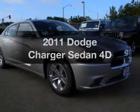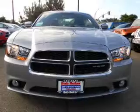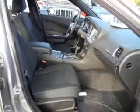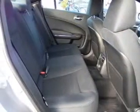Get noticed in this 2011 Dodge Charger. If you're looking for an automobile with great attributes, look no further. With a reliable engine that responds smoothly to its automatic transmission, the anti-lock braking system will help deliver you safely to your destination. Heated seats make cold weather driving more endurable.